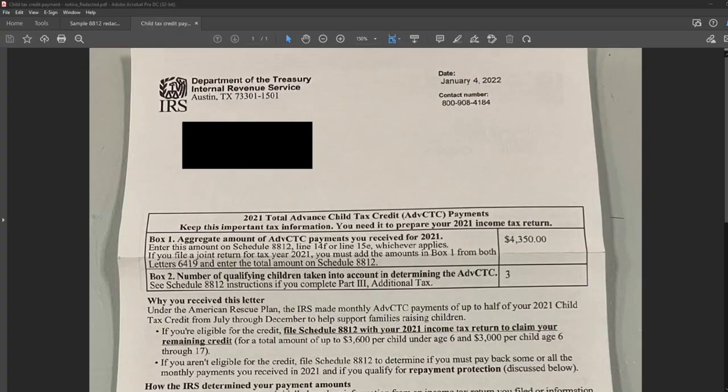Hey guys, it's Anthony Fontana here. I'm a CPA with EA Tax Resolutions. If you got a letter that looks something like this, I'm here to tell you that this has to go on your 2021 federal income tax return.